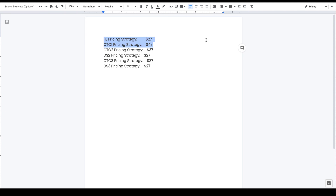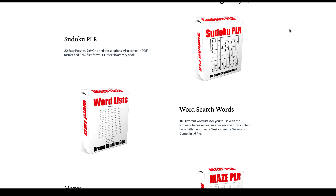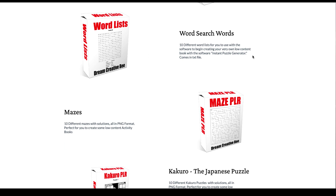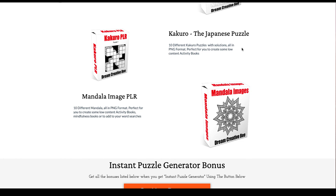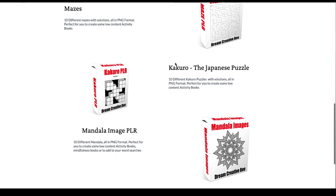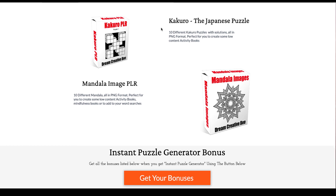If you purchase from my link in the description and pinned comment, I'm giving away bonuses: 20 easy Sudoku puzzles with solutions you can add to an activity book, 10 different word lists to start making your own books, 10 mazes with solutions, Kakuro puzzles (a Japanese puzzle mixing Sudoku and crosswords but with numbers), and mandala images you can use on covers or backgrounds to make your word searches individual and different.